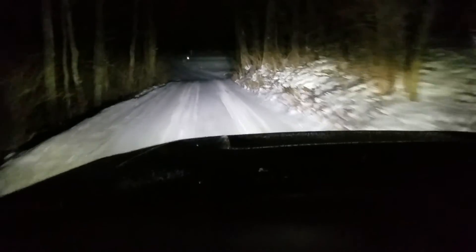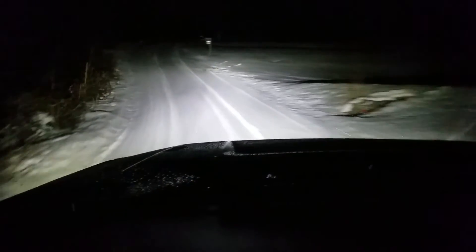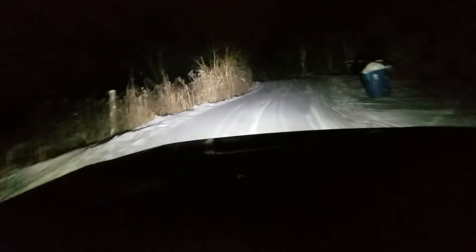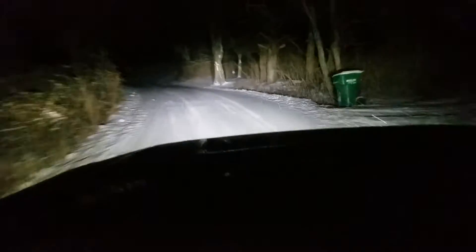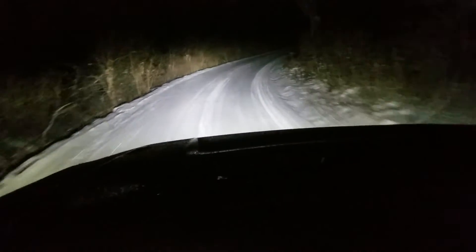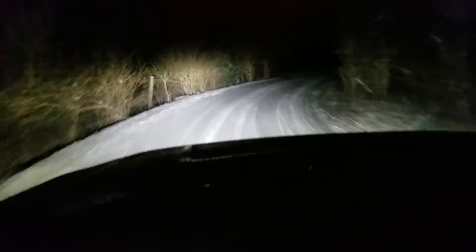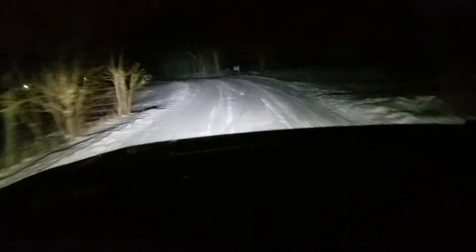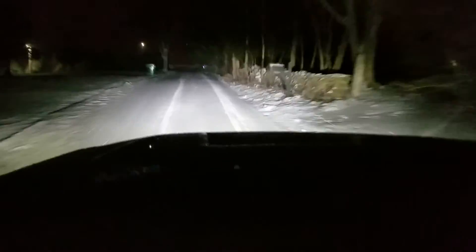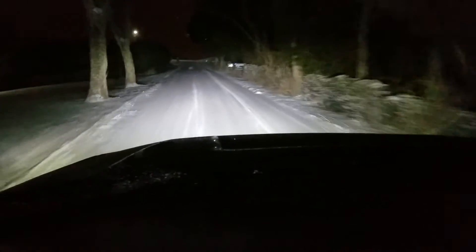When these finally do wear out, I'm gonna have a tough decision to make. I always like to try something new and different, but these have been so good it's gonna be hard not to buy another set. I live out here in a rural area — as you can probably tell, this is a windy, hilly road — and we've already had a lot of accidents this morning in the local area, but these things are just going without even thinking about it. Awesome traction.